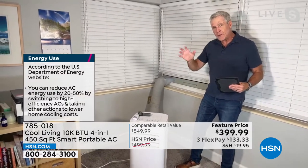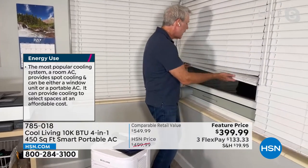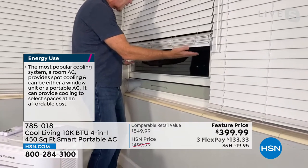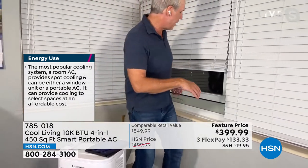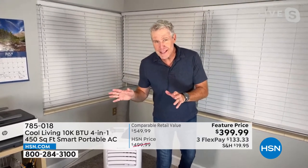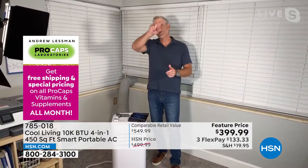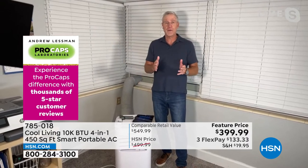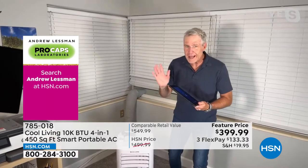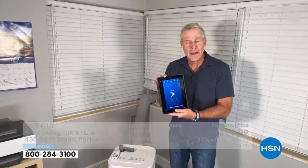Installation is simple and easy. You attach the exhaust hose like the back of a dryer, screw it into the back of the unit, and the included window kit slides right into the window. Just close the window — it doesn't matter whether the window opens horizontally or vertically, it works both ways. You can have it set up in less than five minutes and still see out the window. They've sold close to 5,000 of these with no supply chain issues. It's the fourth year in a row they've had this as a today's special.